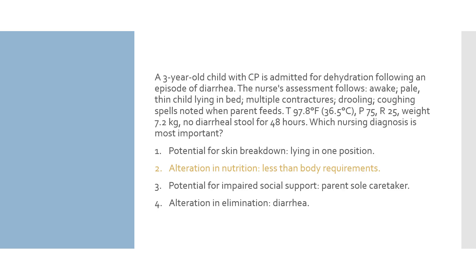Number 2 is our answer. It is the appropriate diagnosis for a severely underweight child.